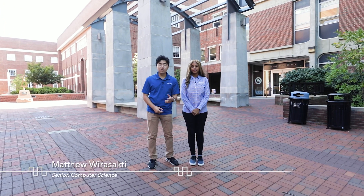Hello and welcome to our virtual tour of the University of Kentucky College of Engineering. My name is Matthew Wersopty and my name is Jayla McCorp. We're excited to show you around and tell you more about this wonderful amazing place. The College of Engineering traces its roots to 1865 when the University of Kentucky was founded as the Agricultural and Mechanical College of Kentucky.